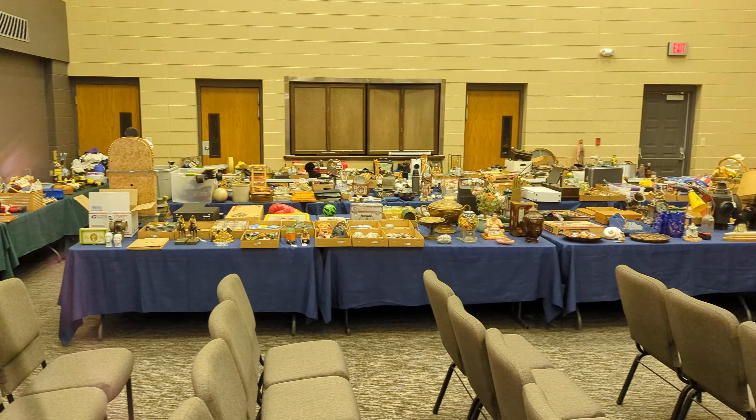Some cloisonné, some shells, some cinnabar carvings. Lots of knives — there's two fly rods here. Vintage typewriters, vintage tools, primitives, Coca-Cola.